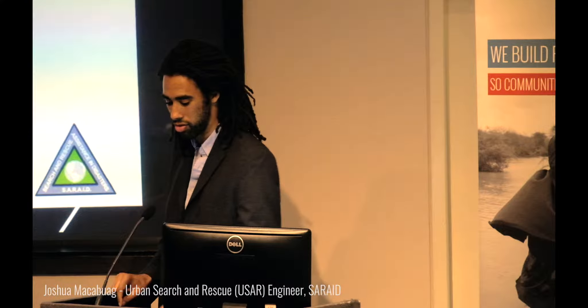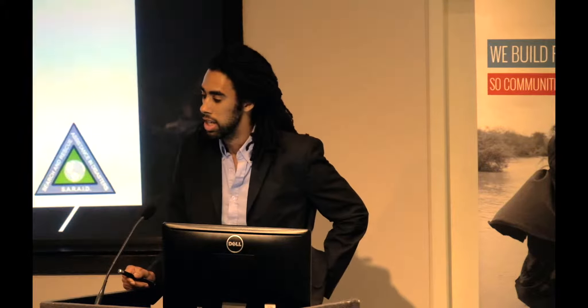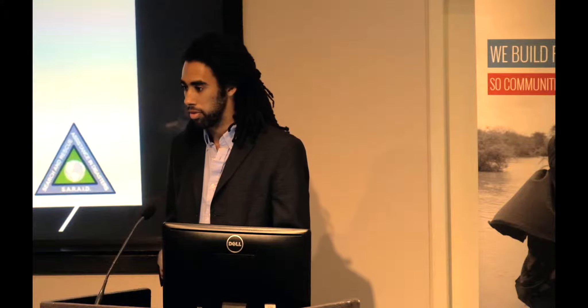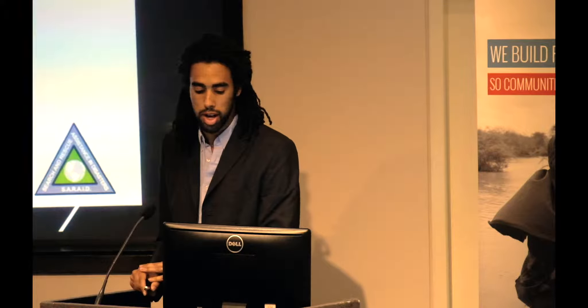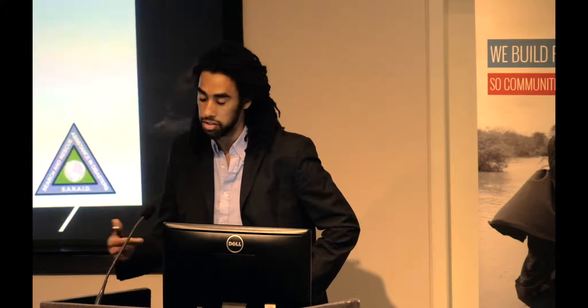My name is Joshua McBrewake. I'm a Chartered Structural Engineer with a background in building design, and I'm completing an engineering doctorate under Professor Tiziana Rossetto into building damage predictions for disaster risk assessment and modelling. Alongside those roles, I've worked on a number of overseas development and post-disaster response and reconnaissance projects, and today I'm going to be talking about the work of SARAID, the Urban Search and Rescue NGO — Search and Rescue Assistance in Disasters — for whom I volunteer as one of the engineers on the team.